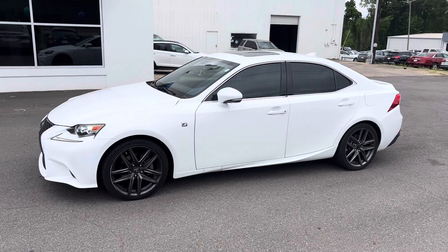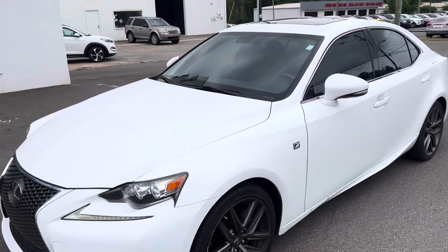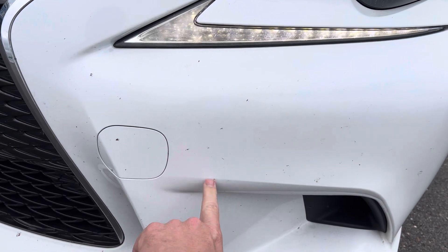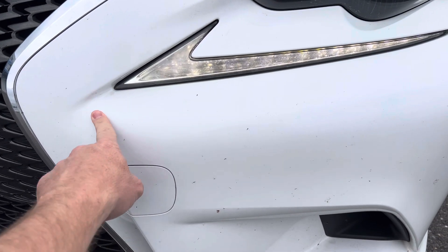My favorite thing about this car is the interior — we'll look inside in just a second. I'm going to do a little walk-around and make sure I show you any dings, dents, or minor scratches. This car has been driven by the owner, so this is just bug guts right here; this will all wash off.